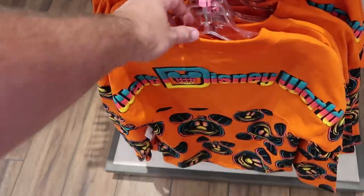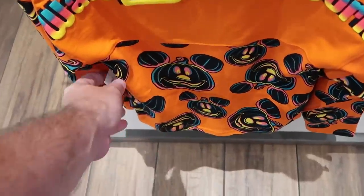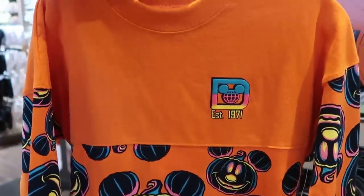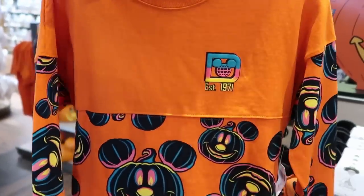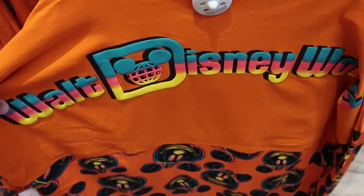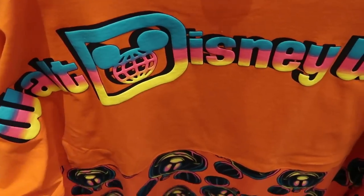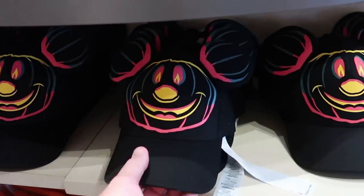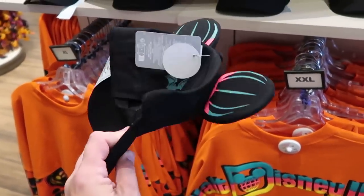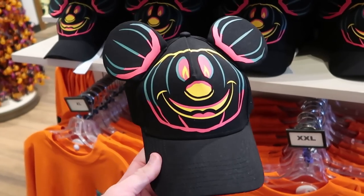Right underneath is the awesome new Halloween spirit jersey for the kiddos — I love the colors of the Walt Disney World writing with Mickey pumpkins all over at $54.99. Of course they also have the matching adult size spirit jerseys with that same Walt Disney World writing and Mickey pumpkins at $79.99. And over here is the matching hat for the collection — a Mickey jack-o-lantern with puffy ears, a bat on the other side, and it glows in the dark, only $29.99.